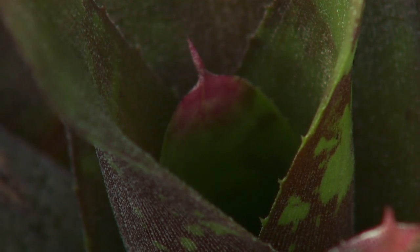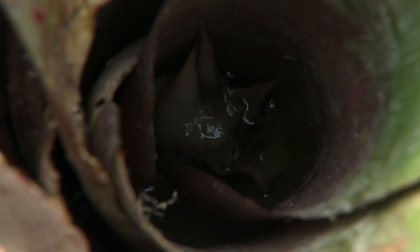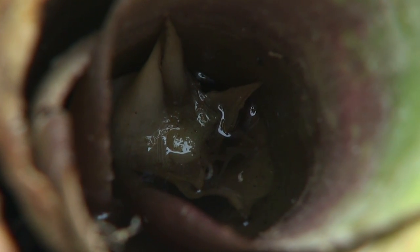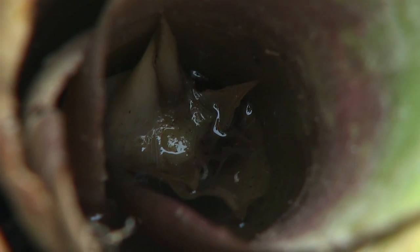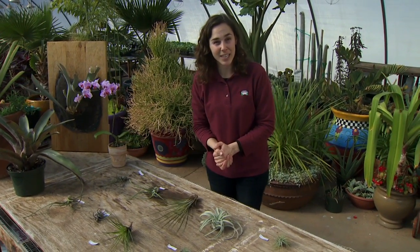Terrestrial bromeliads grow their leaves in whorls that form little cups. If you look inside those cups you'll see where water collects. They actually collect their nutrients and water from those little pools inside the cups — so that's another unique adaptation. Now let's take a closer look at our Tillandsia, our air plants.